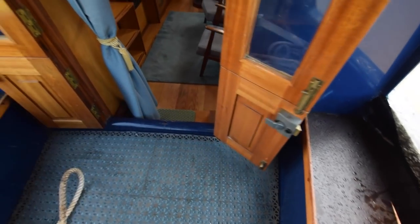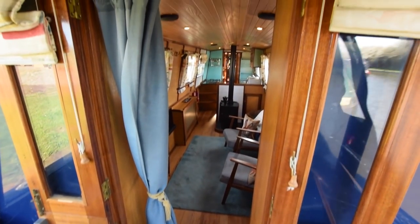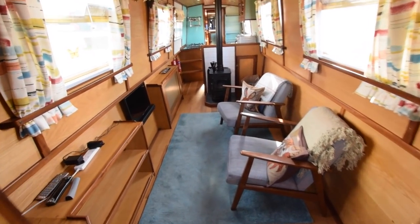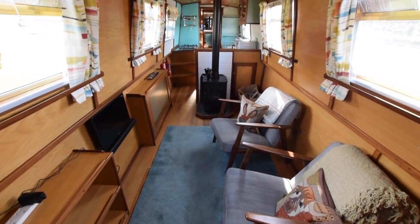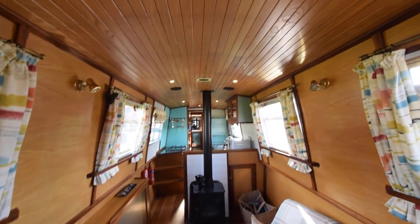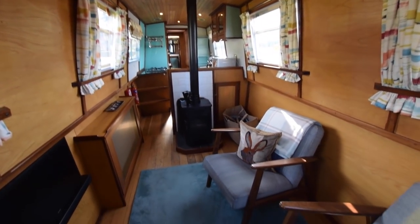The forward doors are stable doors with glazed top parts. And then we're into the saloon. The saloon is 12 foot 6 inches with plenty of storage in here. Head height is 6 foot 4.